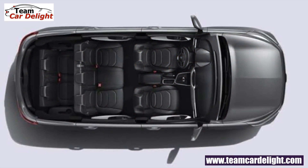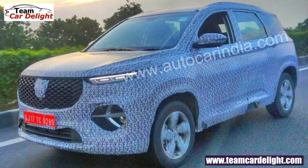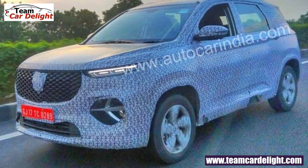You can easily distinguish the MG Hector Plus from the regular Hector because the headlamps, tail lamps, and overall exterior look will be reworked. There will also be some additional features in the MG Hector Plus which are not available in the regular MG Hector.